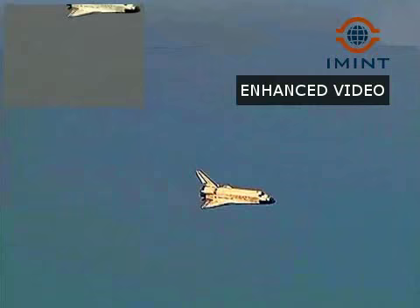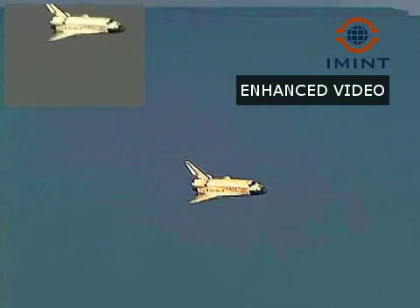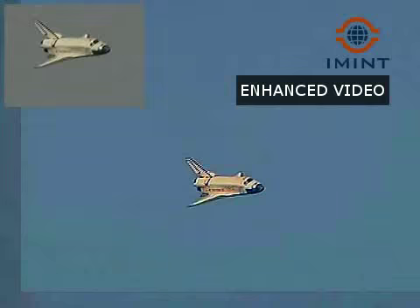Rick Sterko has taken back the stick from Kevin Ford. The vortices off the wings very obvious, Discovery continuing its turn around the heading alignment circle, aligning with runway 22 at Edwards Air Force Base.